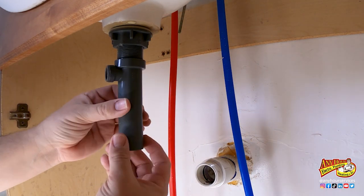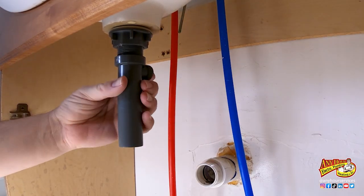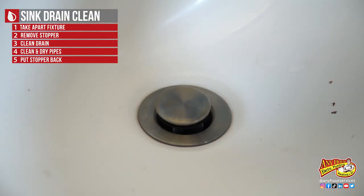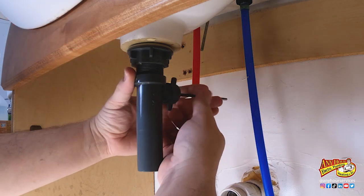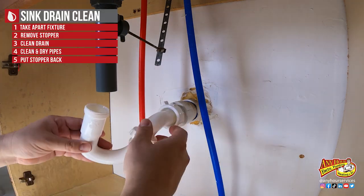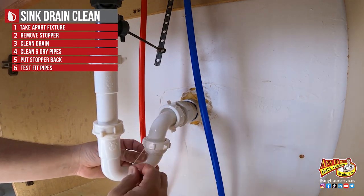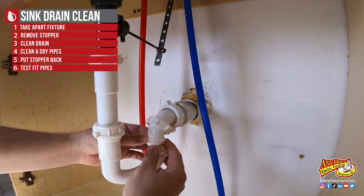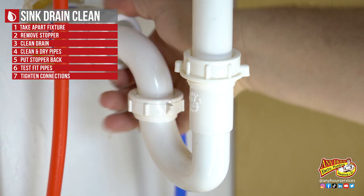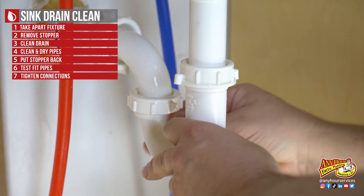Now we just need to put everything back together. Start with this piece, tighten it up, make sure the stopper hole is lined up on the back, stick this arm in, and make sure it connects with the bottom of the stopper. Tighten down the nut on the back. Then dry fit everything together first before you tighten everything down, just in case you need to move things around. Once you have it loose fit together, go back and tighten all your connections.